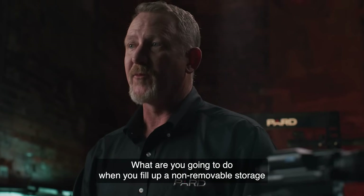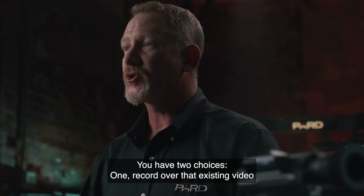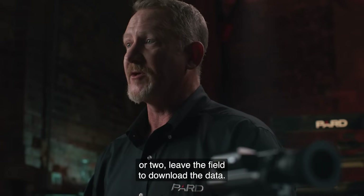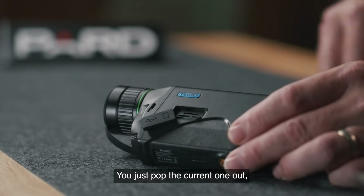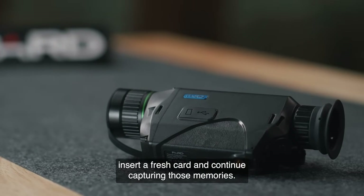What are you going to do when you fill up non-removable storage that many of our competitors offer? You have two choices: one, record over that existing video, or two, leave the field to download the data. Neither option is a good one. With our removable micro SD card, you just pop the current one out, insert a fresh card, and continue capturing those memories.